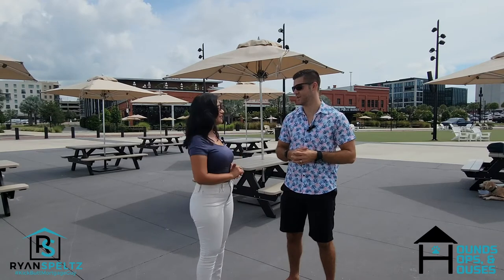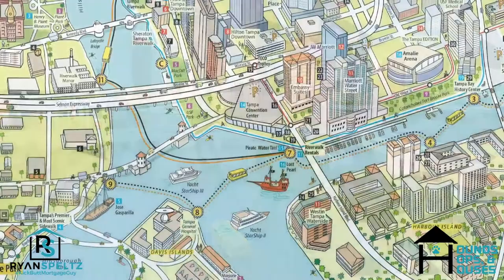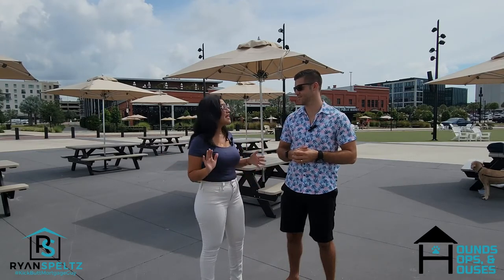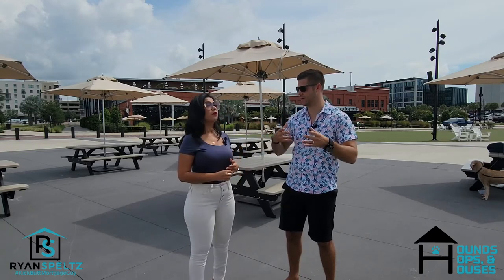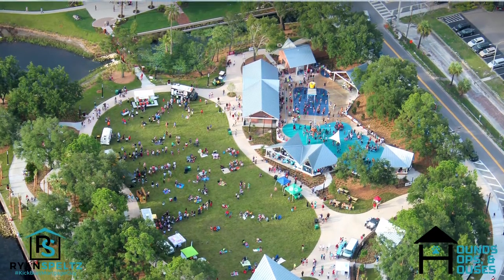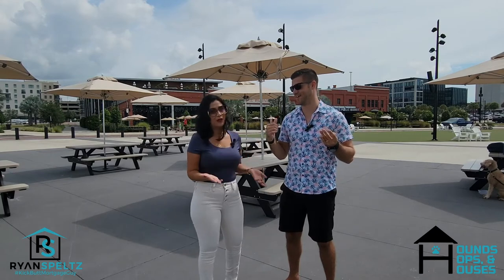You mentioned the water taxi — tell us about that. You take it from downtown and can go around the whole area, get off at bars, have some drinks, and go back. It's great for a family event or with friends. And the Riverwalk connects everything together — bars, restaurants, museums. The water park is awesome and it's free, so bring your kids for an hour or two and they'll have a blast.